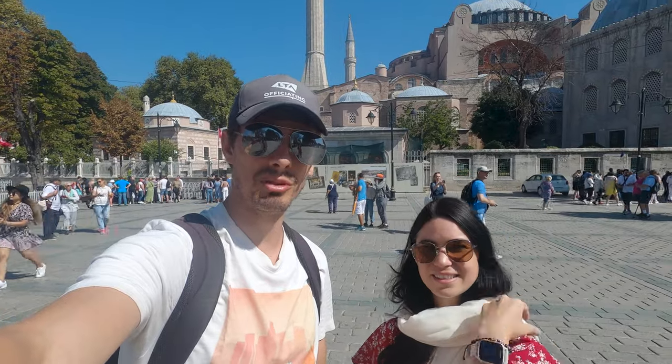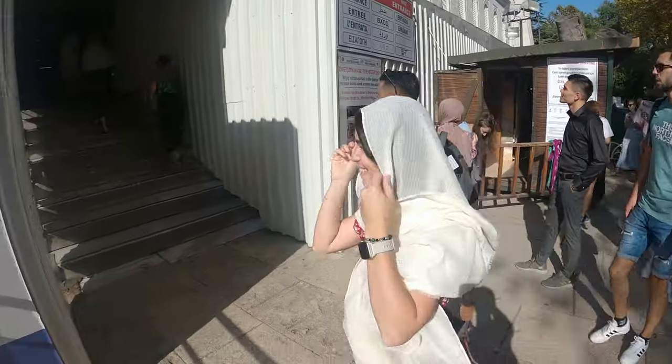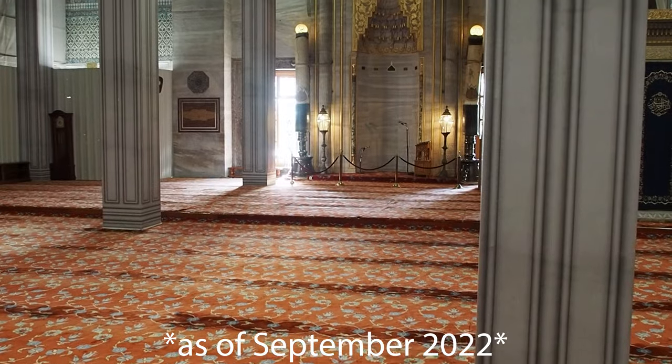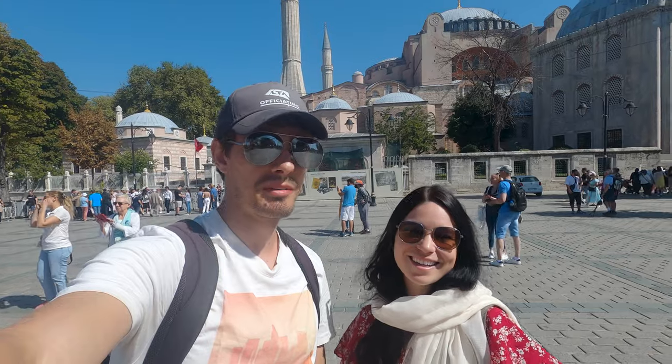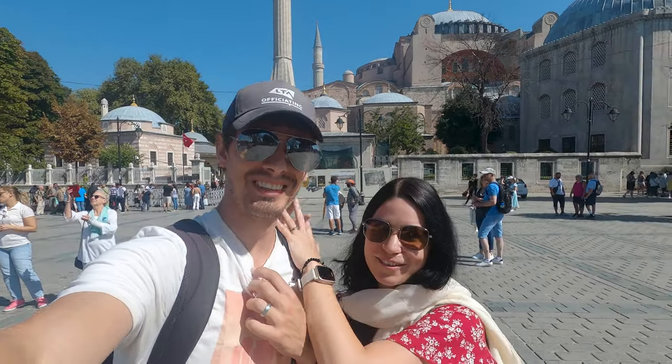We went to the Blue Mosque a little bit earlier, which is just across the square, but it's under massive renovation at the moment so you can't actually go out into the courtyard. All you can do is walk into the actual interior, but again it's all scaffolded up so you can't see anything. It was a bit of a disappointment because we're only here once — but at least the Hagia Sophia wasn't.